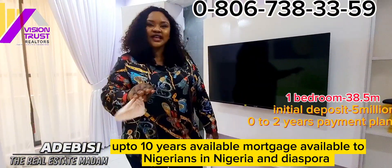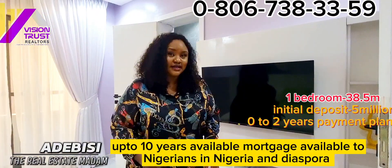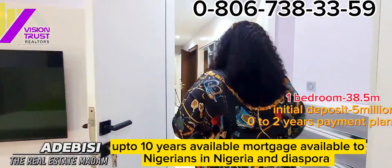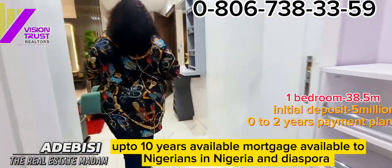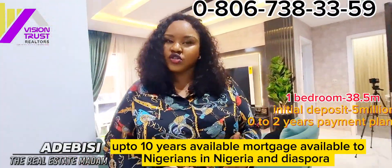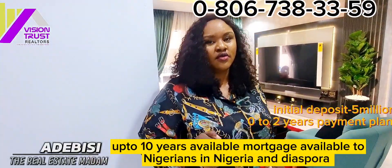You can buy this spread from me for as long as 10 years. If you don't want to go the mortgage bank rate, you can also spread payment for as long as two years. I'll be showing you the two bedroom in a while — come with me.